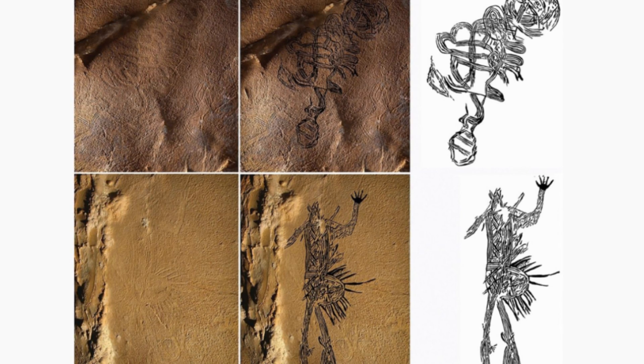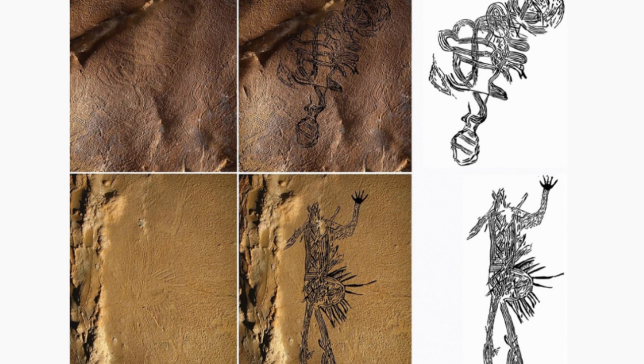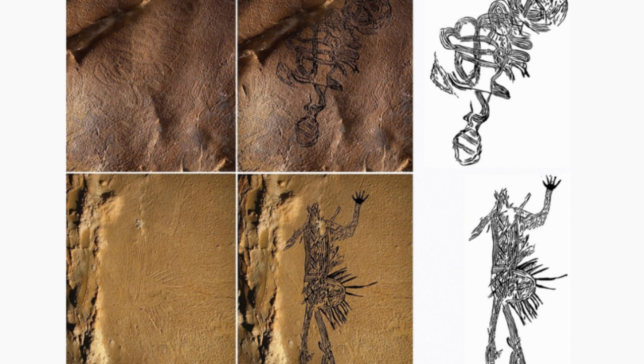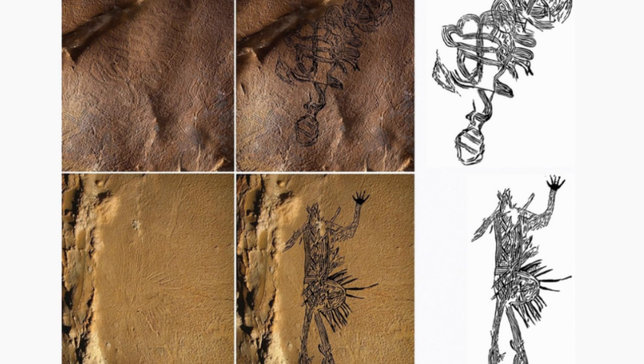As such, the researchers think that the newly identified glyphs might be depicting the spirits of the underworld. The team hopes that applying photogrammetry to other sites could lead to further findings, which could revolutionize our understanding of ancient Native American cave art.